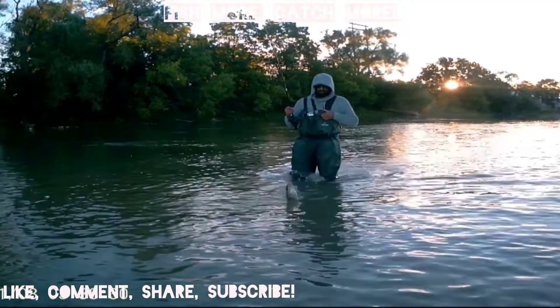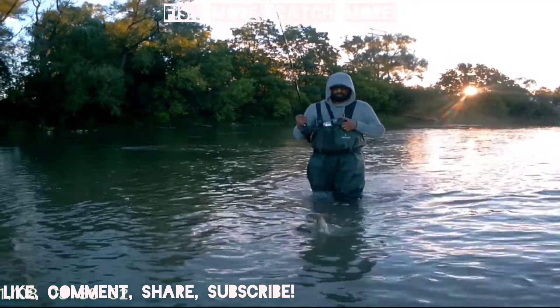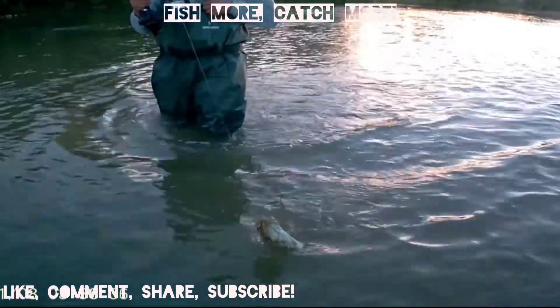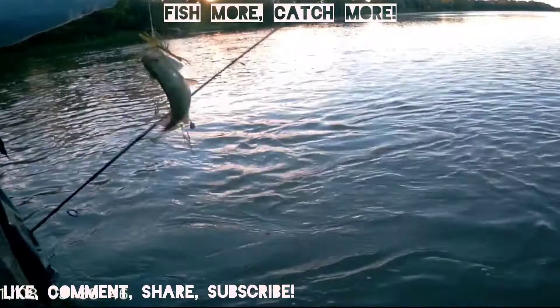Just as the sun was coming up, my friend caught the first fish of the day. He was confused at first — he thought it was a carp, then a walleye, and finally when it got closer he realized it was a smallmouth. A beautiful smallmouth that we were very happy about — a great way to start the day.